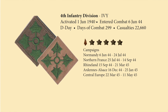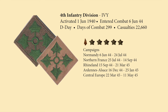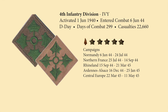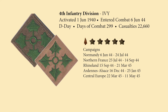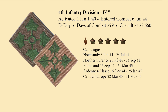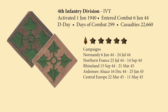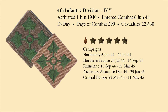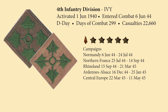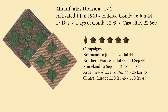The shoulder sleeve insignia of the Ivy Division is a light khaki square with four green ivy leaves arranged per cross, issuing from a small open circle. The four leaves allude to the numerical designation of the division, while the word 'ivy' as pronounced suggests the Roman numerals IV. The division entered combat on 6 June 1944, endured over 299 days of combat, took over 22,000 casualties, and earned five campaign stars as well as a bronze arrowhead for being an assault force on D-Day.